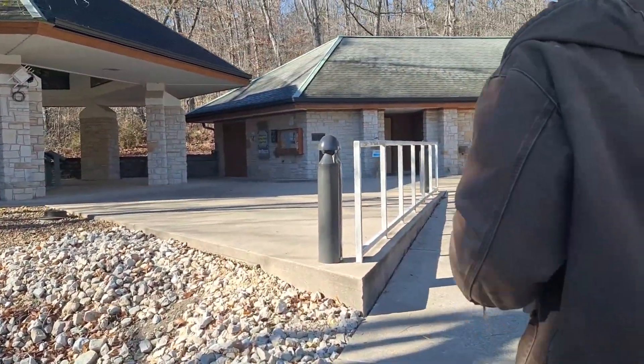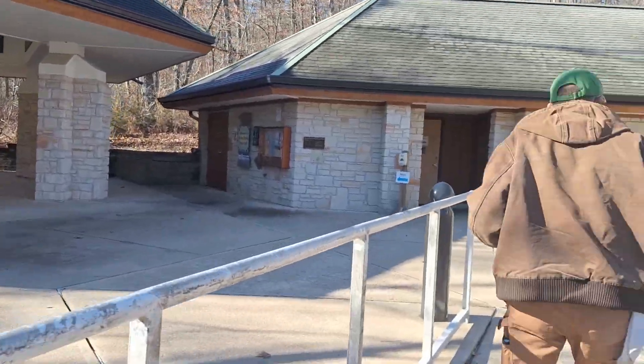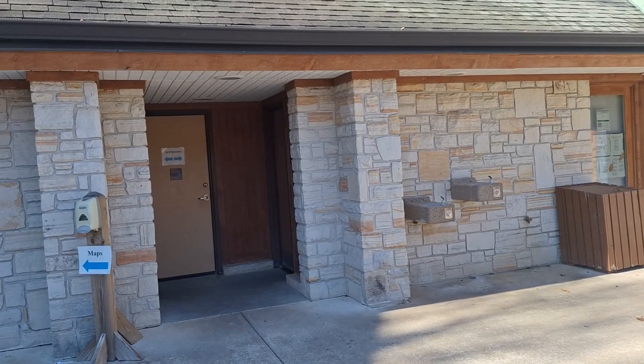Hi everyone, I'm Teresa, I'm David. We're at Ha Ha Tonka, south of Camdenton, Missouri. It's in the Lake of the Ozarks area — castle ruins, natural bridge, a spring. We're gonna try to show you what they have here. We're walking up; the visitor center is more of a little outdoor information area. They have an office, a picnic area with shelter, and restrooms.